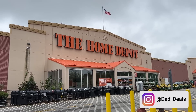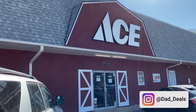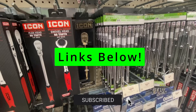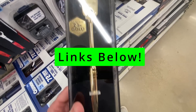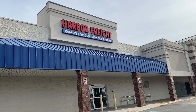Welcome back to Dad Deals for another edition of the Best Bangs of the Week, where I show you the best deals that you can find online. As usual, all the links to the items are posted below and sorted out by store. Full disclosure, some of the links below are affiliate links, and I do earn a small commission if you click on them and make a purchase. So if you'd like to support my channel at no cost to you, consider using my links.